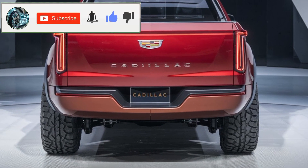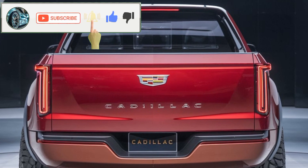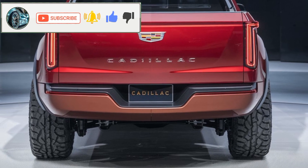In short, the 2025 Cadillac pickup truck redefines what a luxury pickup can be. It's powerful, luxurious, and ready for anything. If you're looking for a truck that doesn't compromise on performance or style, this is the one to watch.